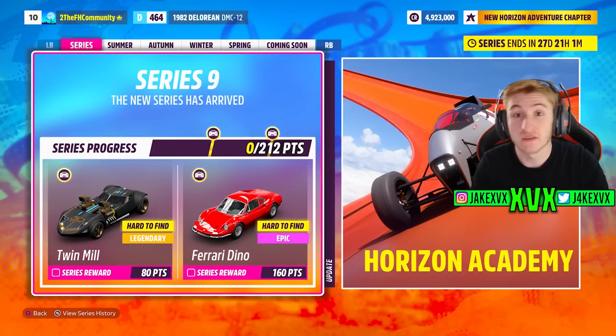For the full series, for 80 points you can get the Hot Wheels Twin Mill, and for 160 points you can get the Ferrari Dino. Nothing new there.